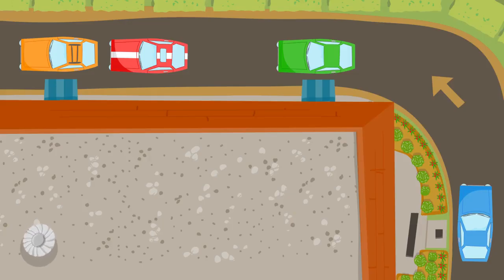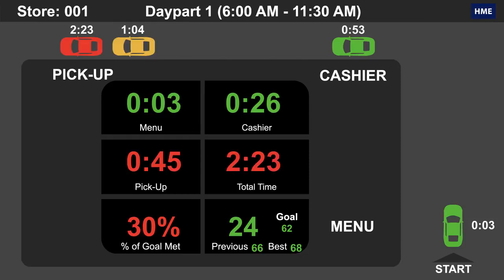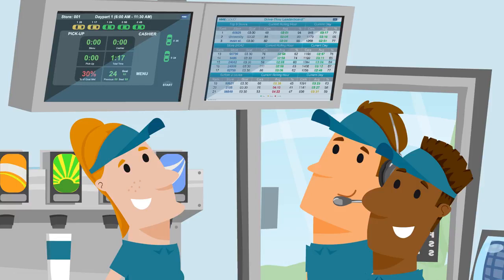The Zoom Drive-Thru Timer provides complete visibility into your entire drive-thru operation, showing in real-time your store's performance. Quickly identify bottlenecks, track your car counts, and the pace at which you are serving guests.